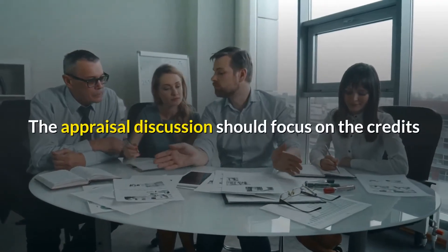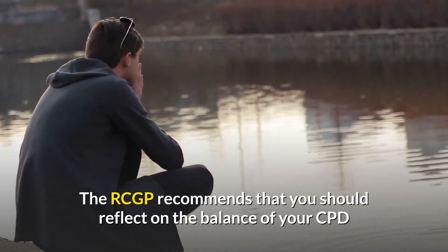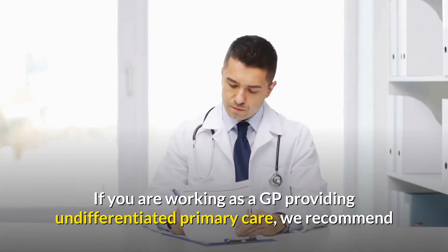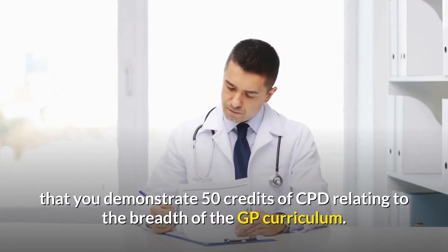The appraisal discussion should focus on the credits that reflect on the most valuable and representative learning. The RCGP recommends that you should reflect on the balance of your CPD and discuss it with your appraiser. If you are working as a GP providing undifferentiated primary care, we recommend that you demonstrate 50 credits of CPD relating to the breadth of the GP curriculum.